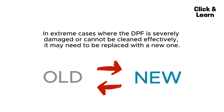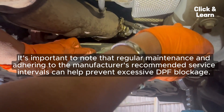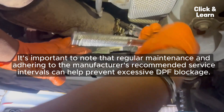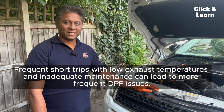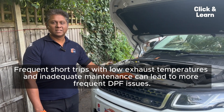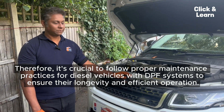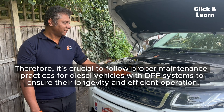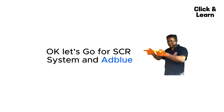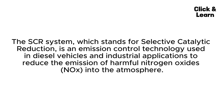Four: Replacement. In extreme cases where the DPF is severely damaged or cannot be cleaned effectively, it may need to be replaced with a new one. It's important to note that regular maintenance and adhering to the manufacturer's recommended service intervals can help prevent excessive DPF blockage. Frequent short trips with low exhaust temperatures and inadequate maintenance can lead to more frequent DPF issues.